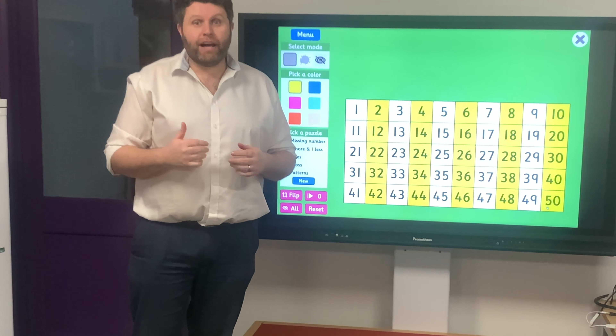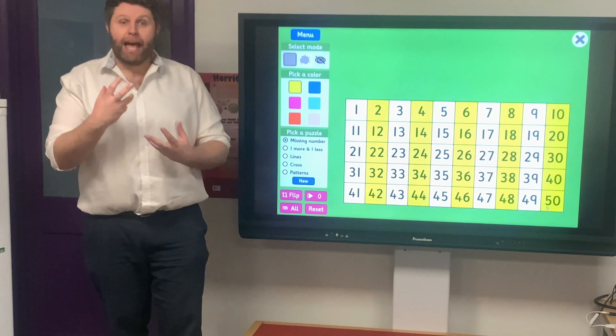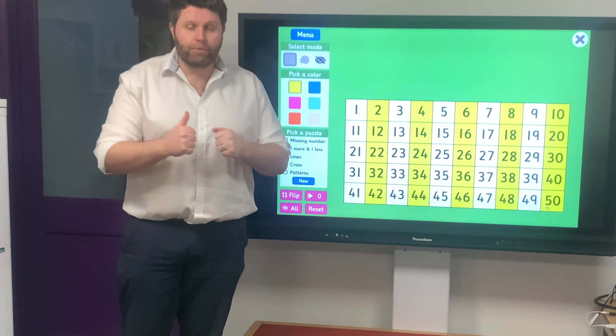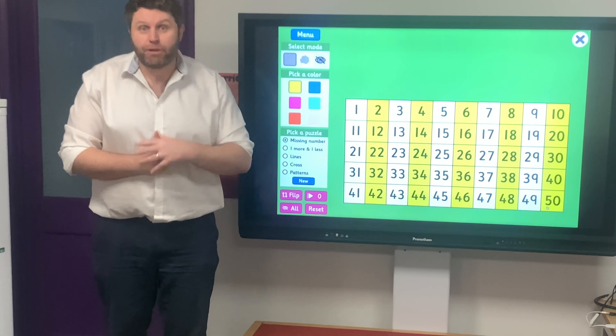So maybe if you need a little bit more help with that, pause the video and go back over as many times as you need to, to help make sure that you're comfortable counting in twos up to fifty. Great work. Now it's time for us to move on without that naughty little panda. See you in a moment.